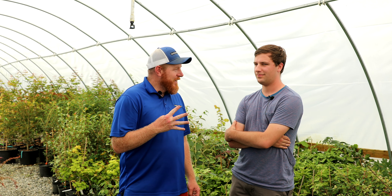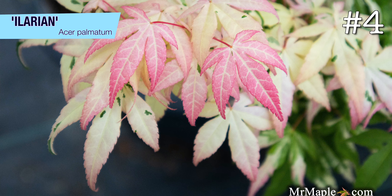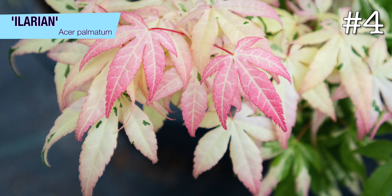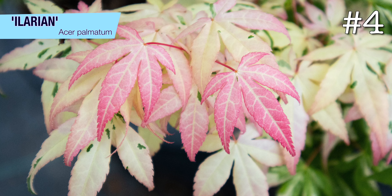At number four I have Alarion — it's actually the first tree I ever ordered from Mr. Maple. The pink variegates in general are some of my absolute favorites, but Alarion just continues to be probably the most impressive of all of them. It comes out with the most pink, the most white, and it keeps it the longest. We're filming this in early September and it's still got leaves that are almost all pink and white.